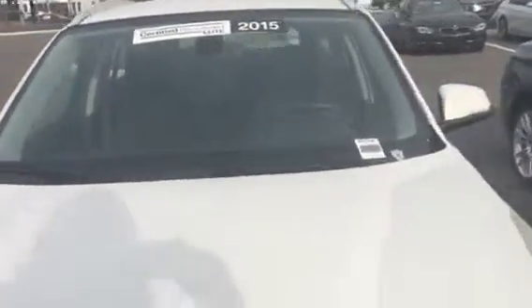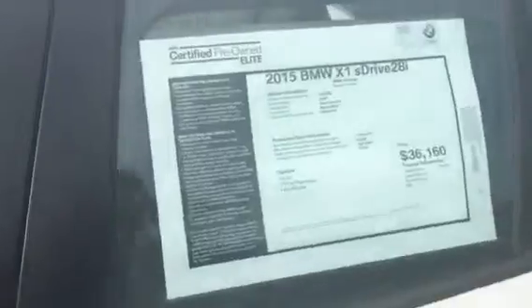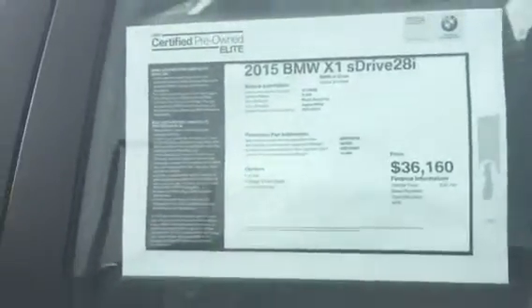As you can see, we do have three very nice ones. I wanted to let you know that if you don't want to build, we do have some very nice ones. This one is an Elite Certified, so that means you have an additional one year, 25,000 mile warranty. This one is priced very nicely at $36,160.